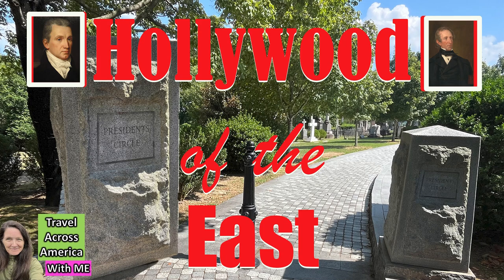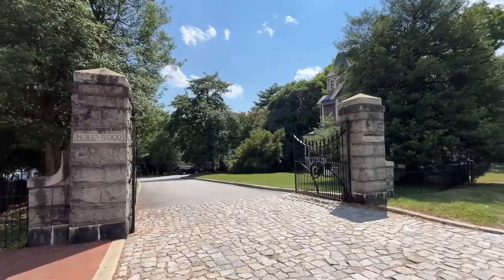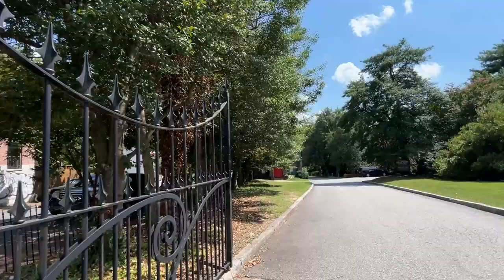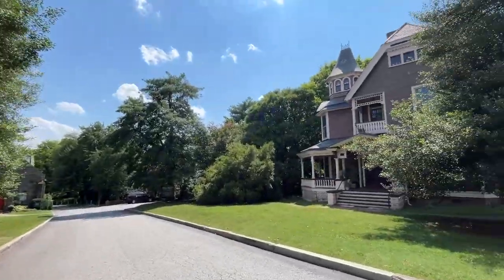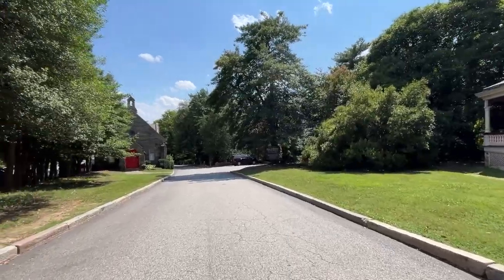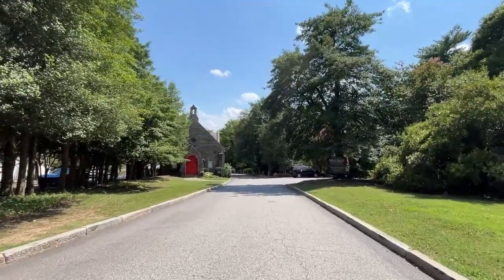It's a different sort of Hollywood. It's not the Hollywood of the West — it's the Hollywood of the East. You will find the Hollywood Cemetery in Richmond, Virginia. It's one of the most historic and most visited cemeteries in all of the United States.